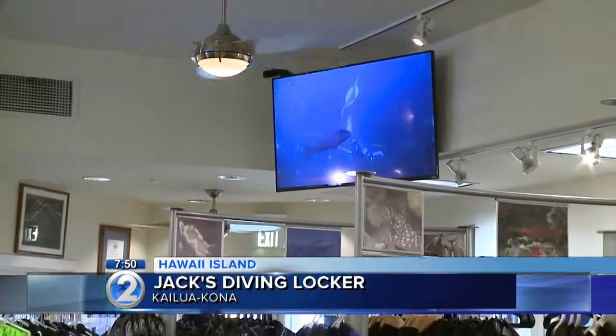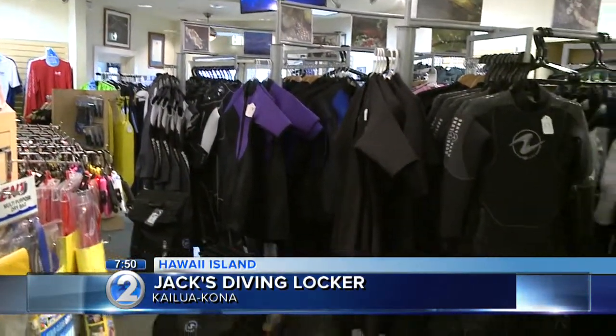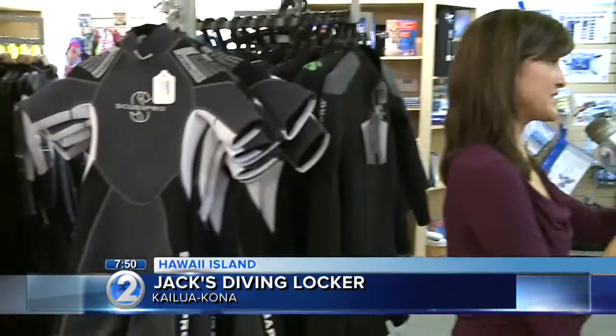It actually started with the people at Jack's Diving Locker doing the manta ray night dive. And it's all very respectful of the manta rays. One of the really wonderful things in our community is that we do come together and we have standards that we go by. One of the biggest rules with the mantas is no touching.